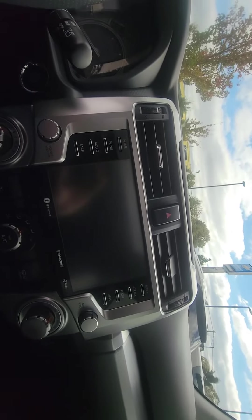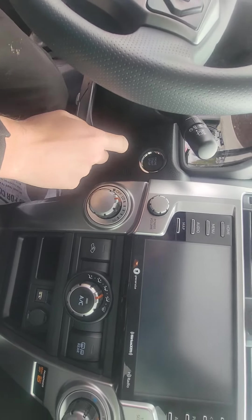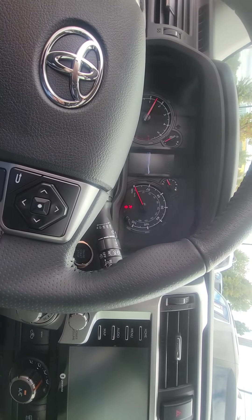Go ahead and sit on in — this is a push button start, and it starts up with no problems whatsoever.